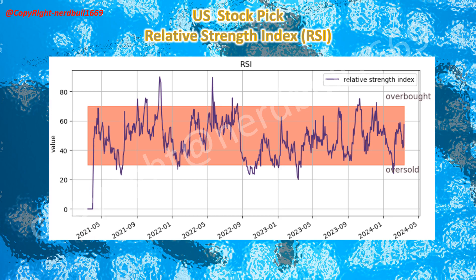SIGA also increased their share dividend from 45 cents to 60 cents. Overall, I would see SIGA Technologies having good trading volume today, and I would think that SIGA could be considered for a mid- and long-term investment.